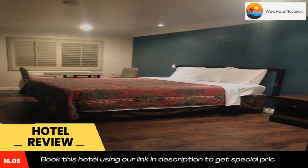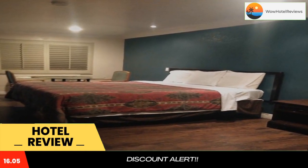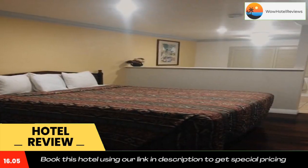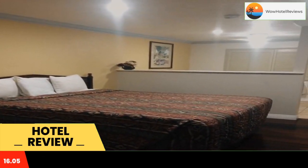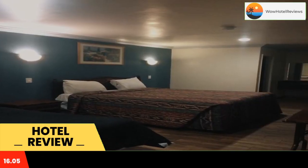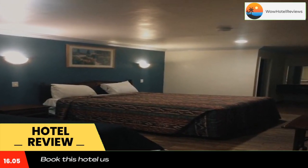Each air-conditioned room features a work desk, a microwave, and a small refrigerator. At Royal Inn Lomita, a private bathroom is also included. A 24-hour reception is available to assist all guests, and luggage storage is offered.